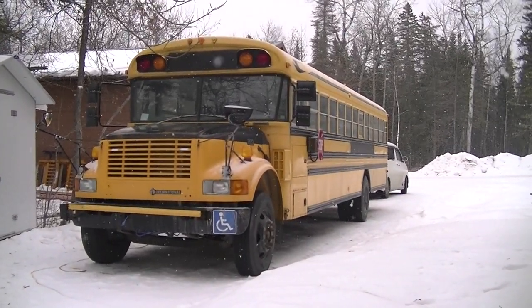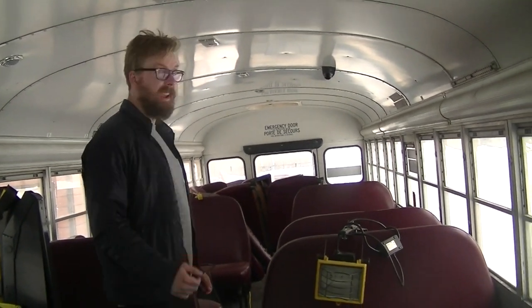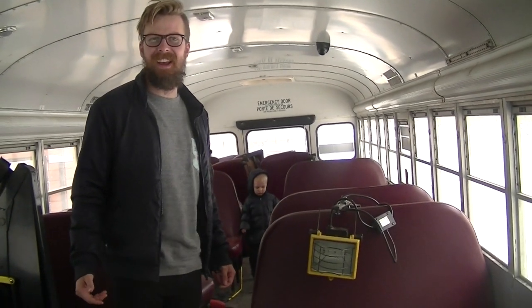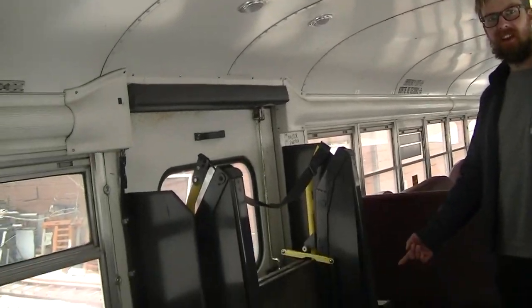We bought a bus. Here it is. It's a 2003 International bus. It's 38 feet long — 36 feet long. I don't know, it's long. And it's got a T-444E engine in it, which is a diesel engine. It's got a Hattie lift. Can you film so I can see that? Nice.